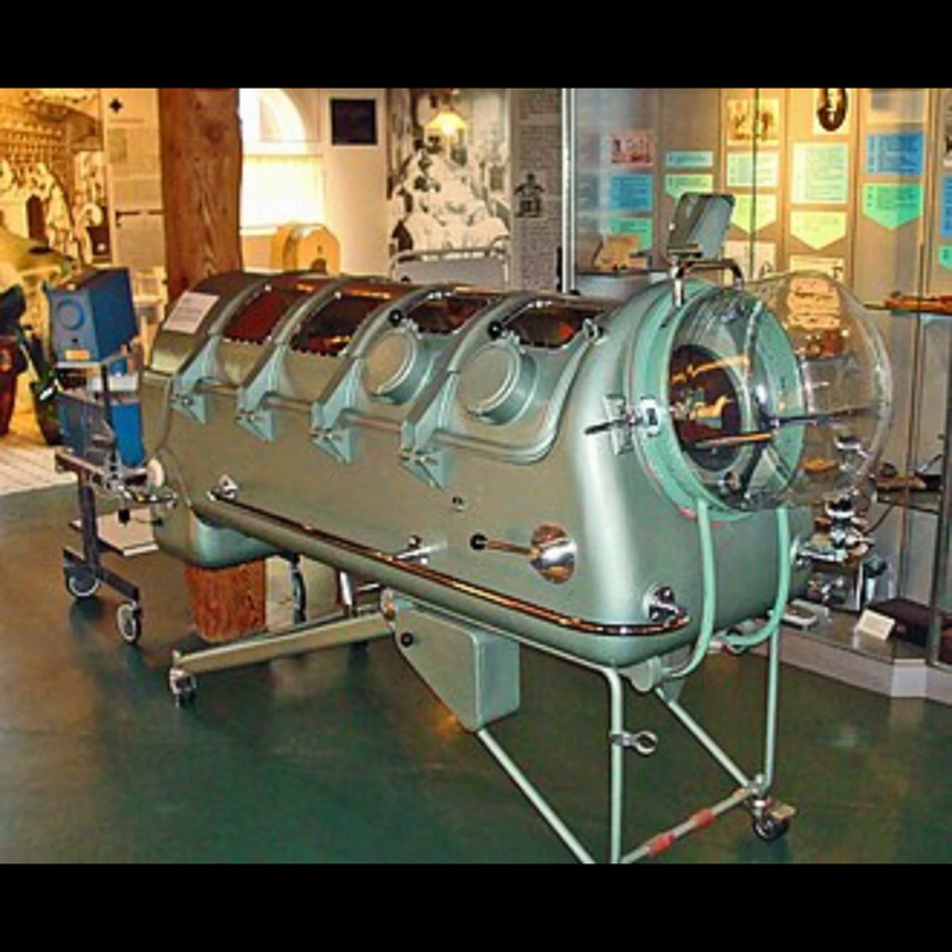The first of these devices to be widely used was developed in 1928 by Philip Drinker and Louis Shaw of the United States. The iron lung, often referred to in the early days as the Drinker respirator, was invented by Philip Drinker (1894–1972) and Louis Agassi Shaw Jr., professors of industrial hygiene at the Harvard School of Public Health.